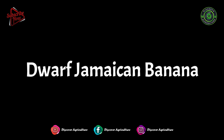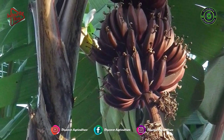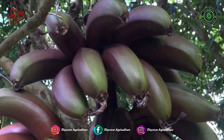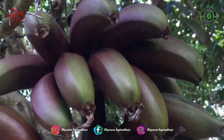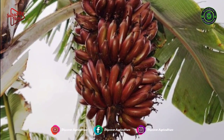Dwarf Jamaican Banana, also known as the Cuban Red Banana, turns sunset yellow when ripe. It is smaller than the Cavendish variety and has creamy to pink flesh with a raspberry flavor. You can slice and use it in salads or eat it raw when ripe.